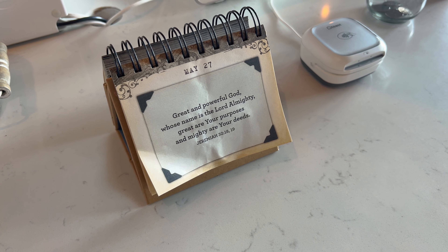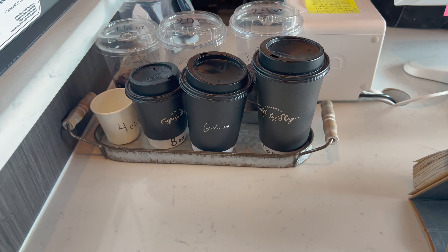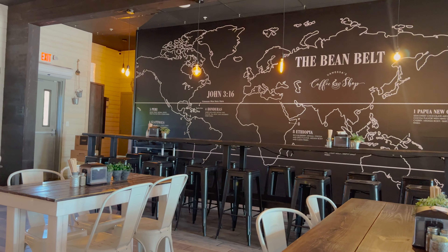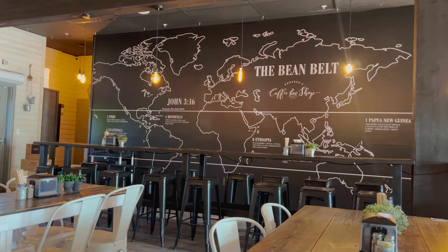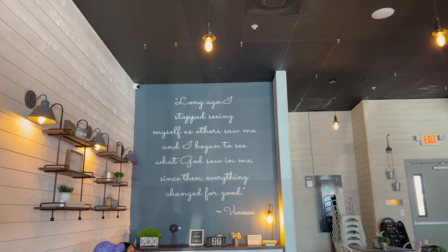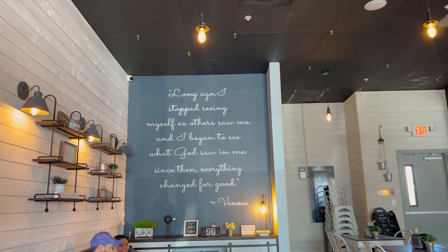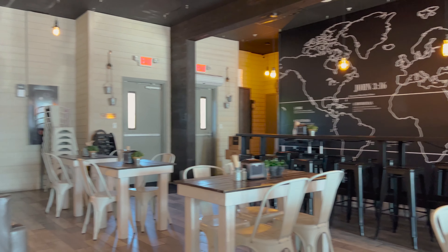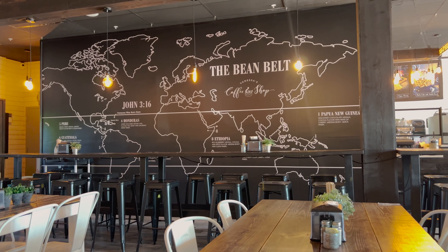Blackberry lavender iced tea, of course — with vanilla, 16 ounce, yes please. We've got — Vanessa was born in Puerto Rico. John 3:16, the bean belt. And then over on this wall it says, 'Long ago, I stopped seeing myself as others saw me, and I began to see what God saw in me. Since then, everything changed for good.' — Vanessa. Total price was like $39 but we got a lot of stuff — both food and four drinks.